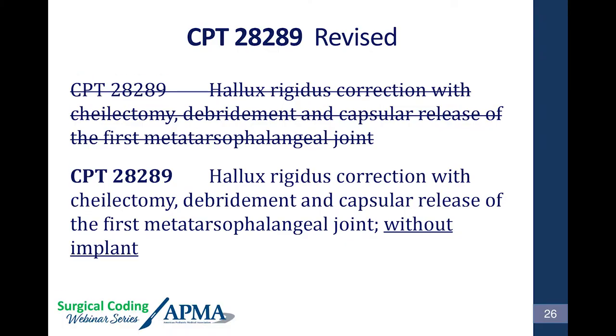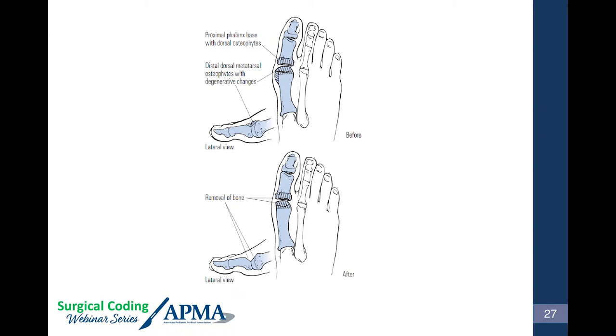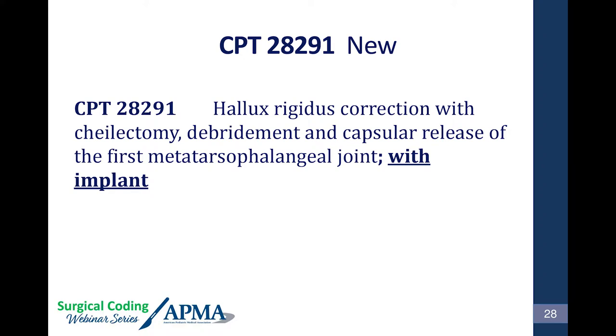CPT 28289, with the January 1, 2017 revision, now specifies it is a cheilectomy without implant — for hallux limitus or hallux rigidus, removing the dorsal ridge — not a bunion procedure. And brand new for January 1, 2017: CPT 28291 — first MPJ implant code. We never had an appropriate hallux limitus repair with first MPJ implant code before. Whether it's a hemi on either side or a total — it doesn't matter — 28291.